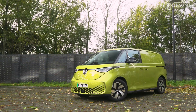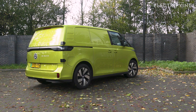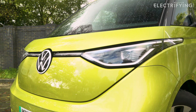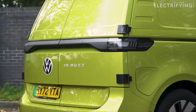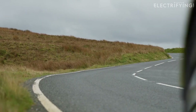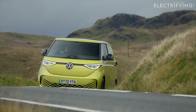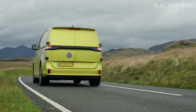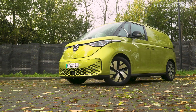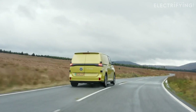The ID Buzz Cargo comes in two versions: Commerce and Commerce Plus. The cheapest version starts at £41,621, while the range-topper will set you back £46,721. Both figures include VAT and the government grant of £5,000. If you're a business and can claim the VAT back, you can knock around £7,500 to £8,000 off those figures. The Commerce comes with 18-inch steel wheels, black bumpers, twin sliding doors, a basic infotainment system, and safety kit including autonomous emergency braking and parking sensors. The Commerce Plus adds 19-inch alloy wheels, body-coloured bumpers, a bigger infotainment system, adaptive cruise control, heated windscreen, and a rear-view camera.